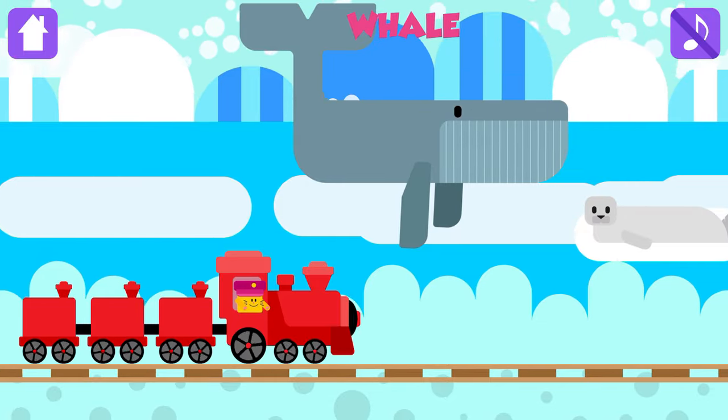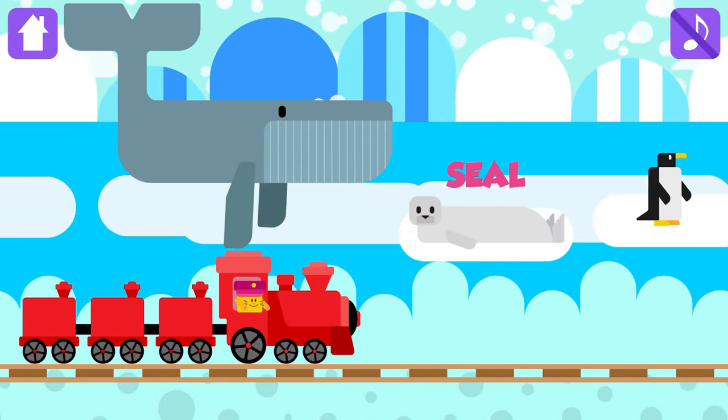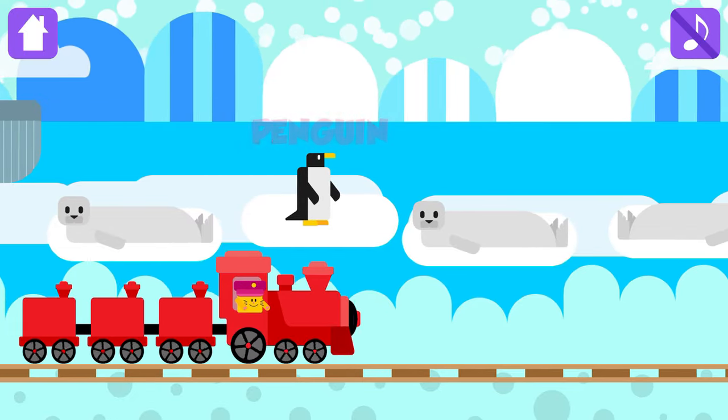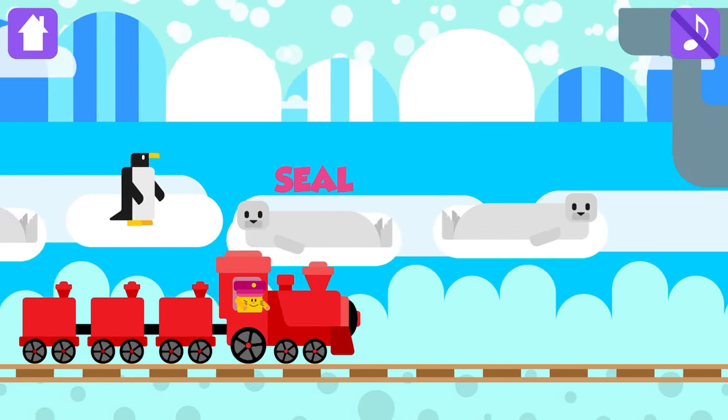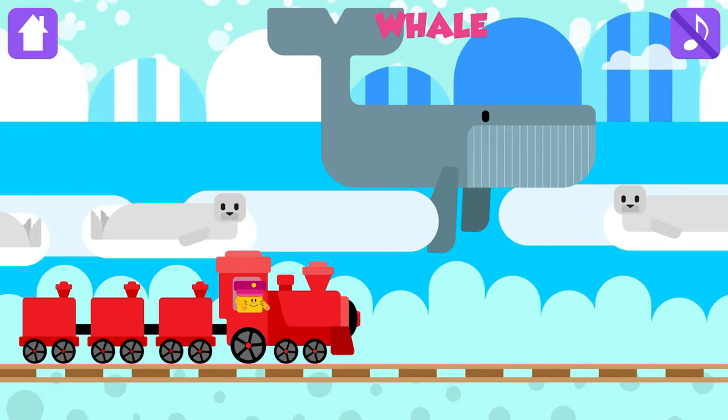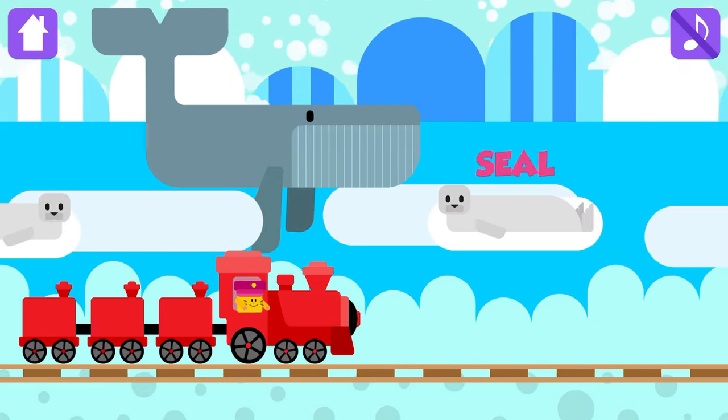Whale! Seal! Penguin! Seal! Seal! Whale! Seal!